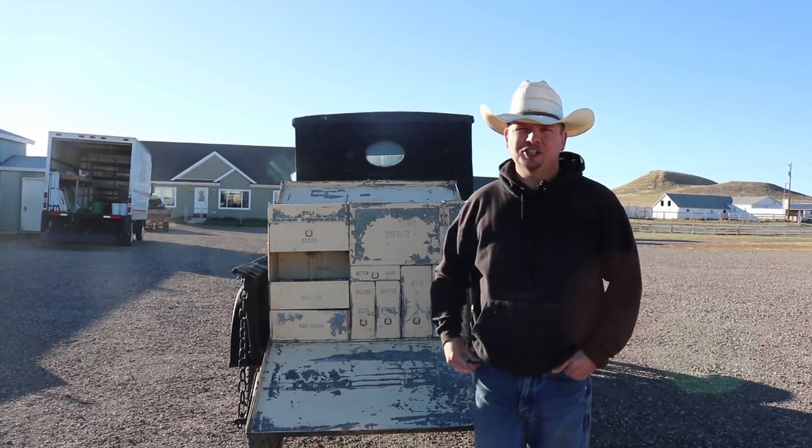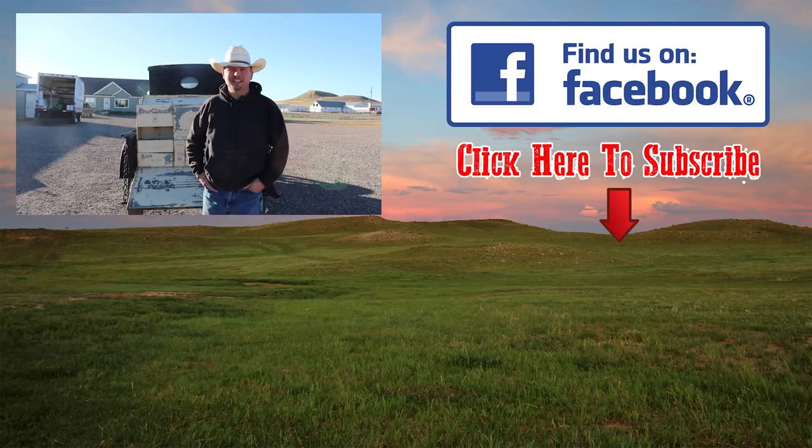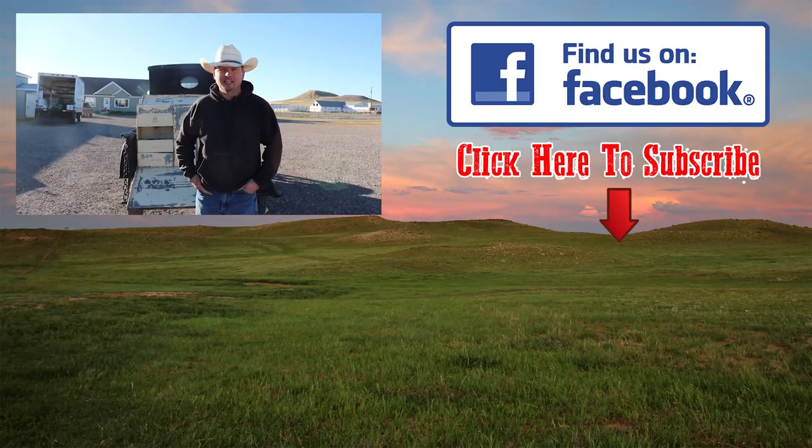Thanks for joining us. Make sure you stick around as we have some cool stuff coming up — Erin is getting ready to start her winter growing adventure in the high tunnel, growing vegetables with no heat and freezing temperatures and supplying our local farmers market. Also, we have preg checking coming up and we will be getting back into our winter mode as we start feeding the cows once again. Lots of projects coming up in the shop and a whole lot more. As always, have a great week and thanks for joining us on Our Wyoming Life.